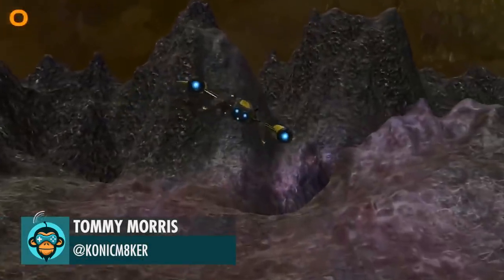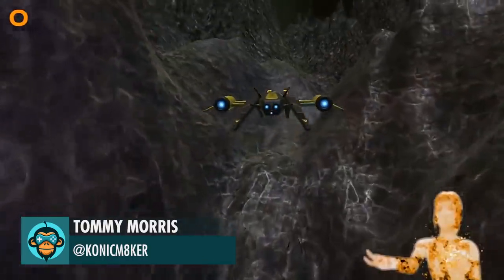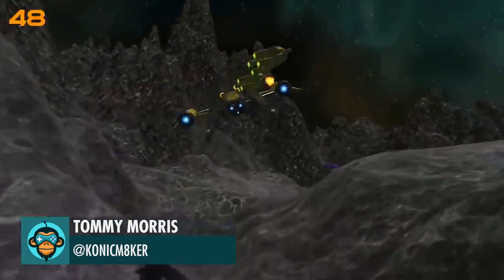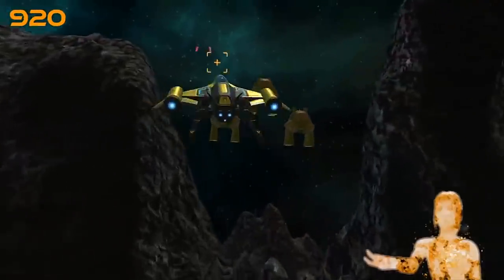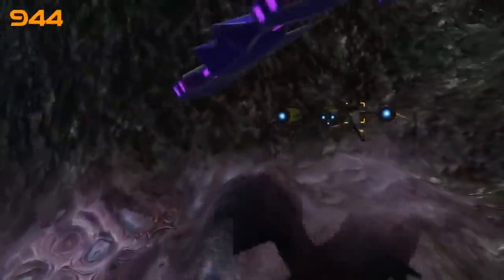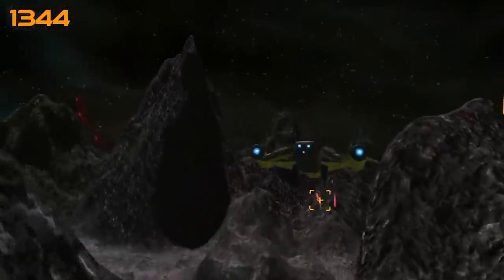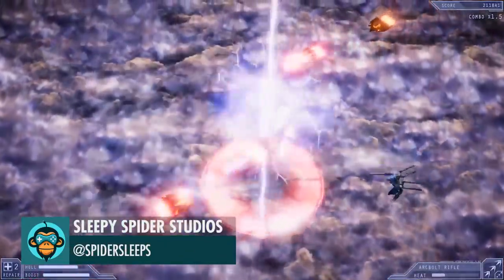Added some voiceover moments and a few sound effects to the game by Tommy Morris. Shoot them down. Morning. Obstacle ahead. More fancy weapons by Sleepy Spider Studio.